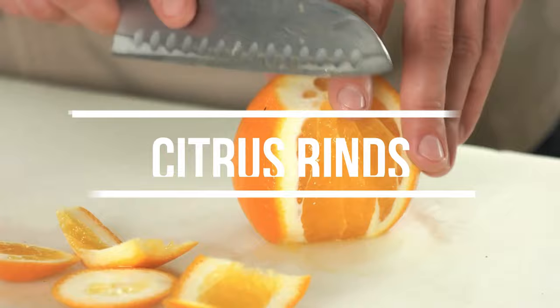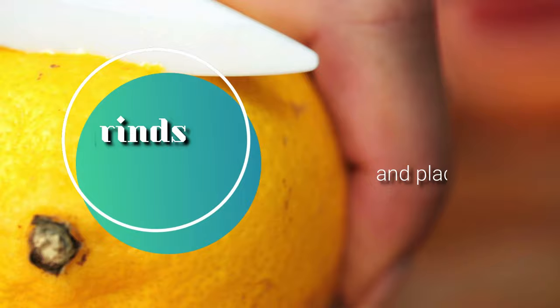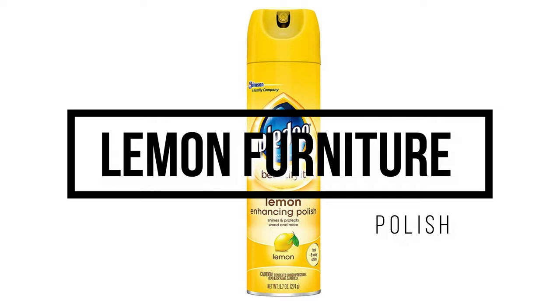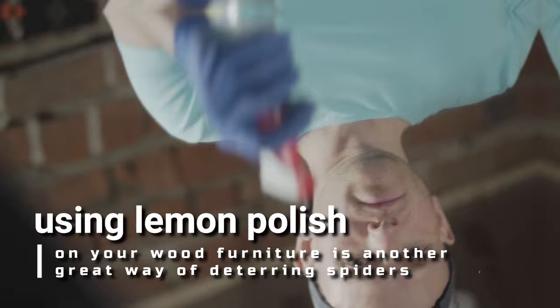5. Citrus rinds. Another thing spiders and pests hate is citrus smells. Take orange or lemon rinds and place them around your home. You can also lightly rub them on surfaces to make the scent more noticeable to them. 6. Lemon furniture polish. On the topic of citrus and spiders, using lemon polish on your wood furniture is another great way of deterring spiders from hanging around your home.